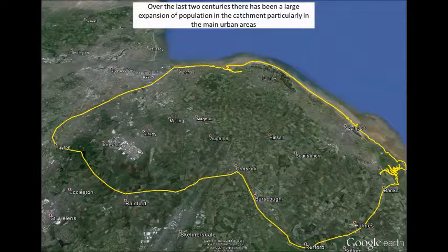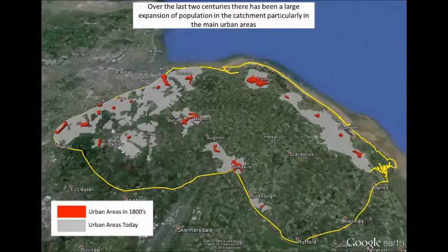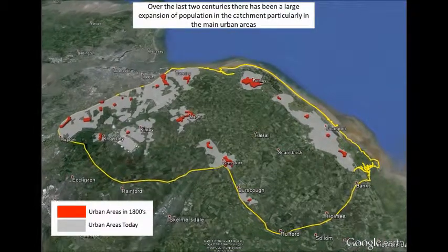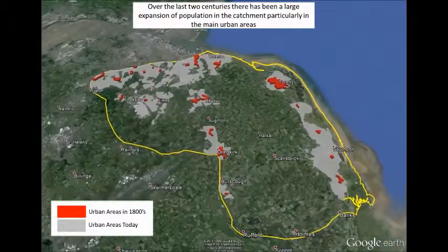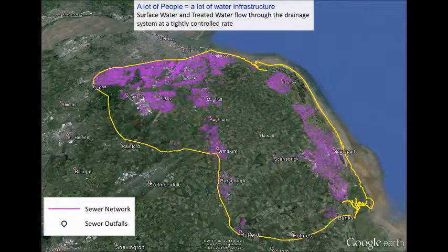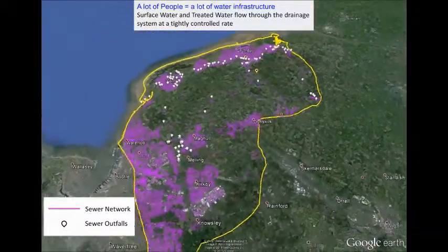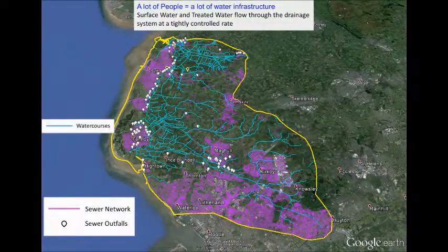Over the last two centuries there has been a large expansion of population in the catchment, particularly in the main urban areas. The red blocks show urban areas in the 1800s; the gray areas are the urban areas today. A lot of people means a lot of water infrastructure. Surface water and treated water flow through the drainage system at a tightly controlled rate. The purple lines show the sewer network and the white marks show sewer outfalls; the blue lines are water courses.